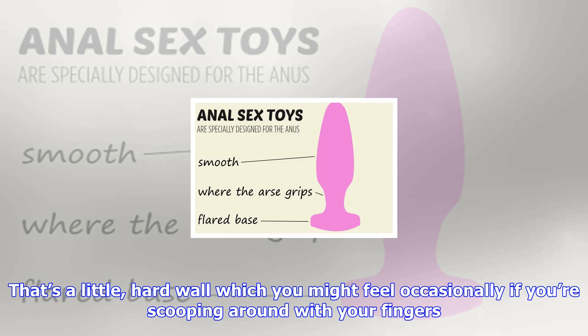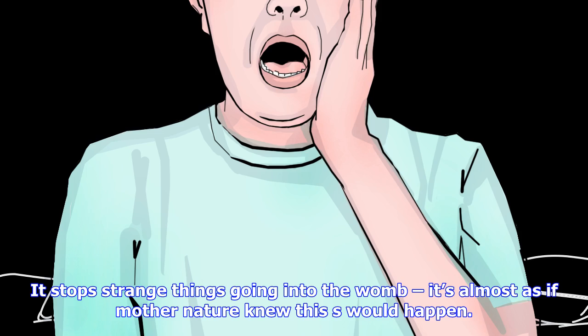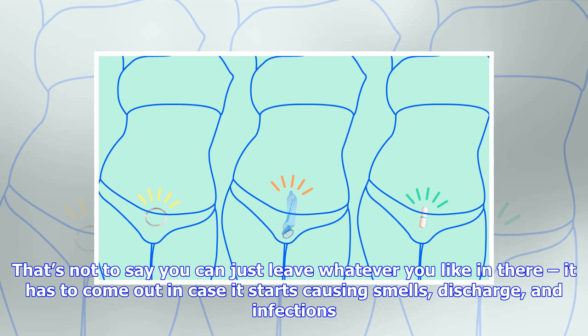Tip 1: It's not going anywhere. Unlike getting stuff stuck up your bum, the vagina comes with its own blockade — the cervix. That's a little hard wall which you might feel occasionally if you're scooping around with your fingers. It stops strange things going into the womb — it's almost as if mother nature knew this would happen.